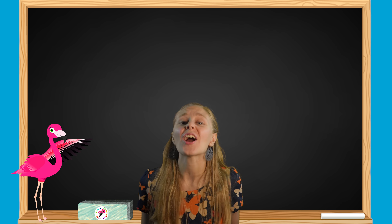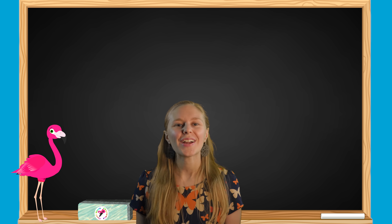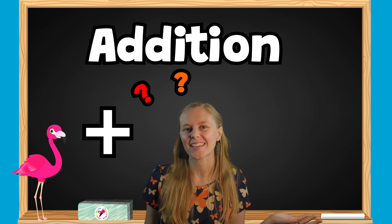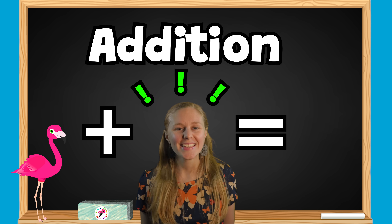Hello friends! Are you ready for a challenge? Today, we will be learning about math. What is addition? What is a plus sign? What is an equals sign? Let's find out together!